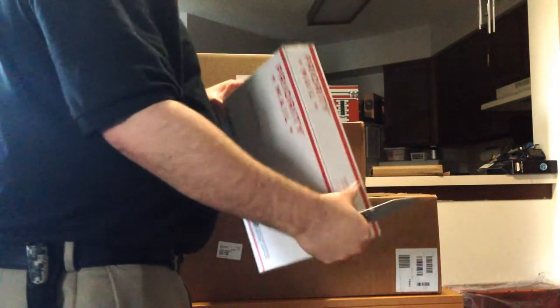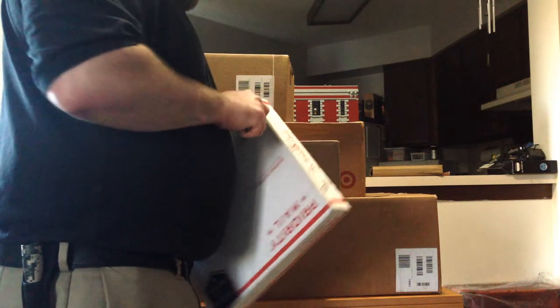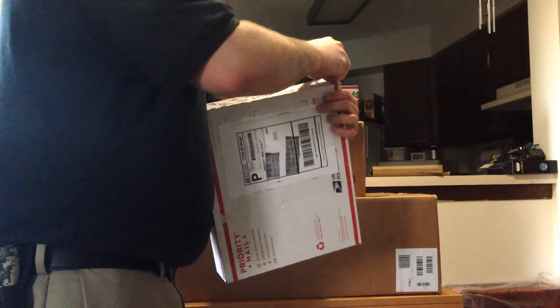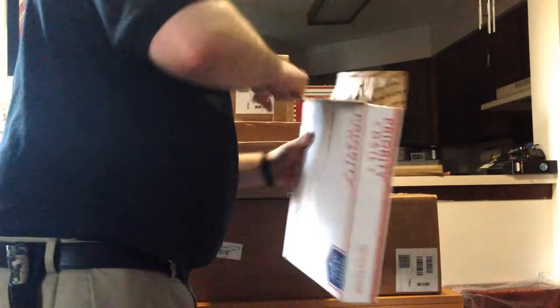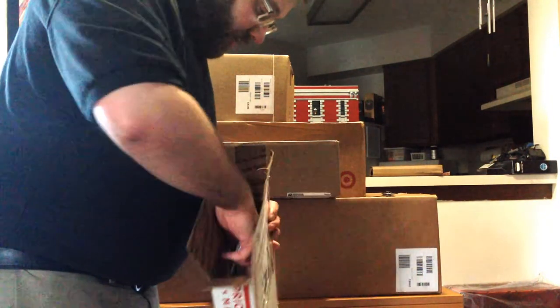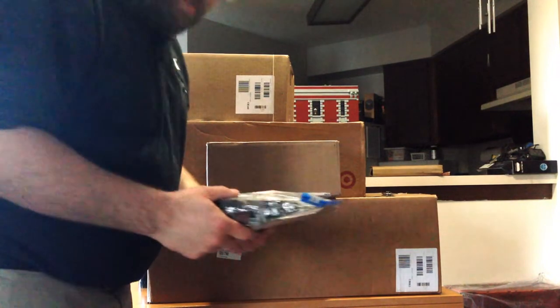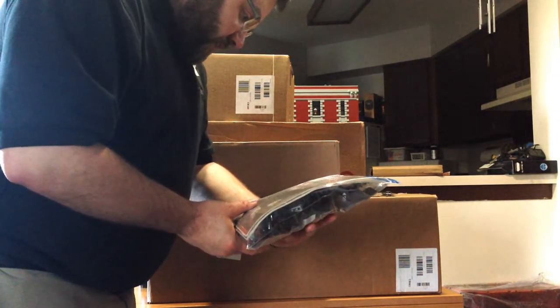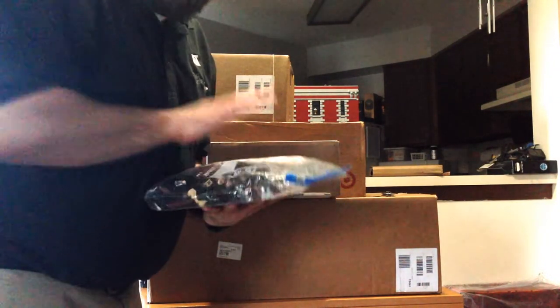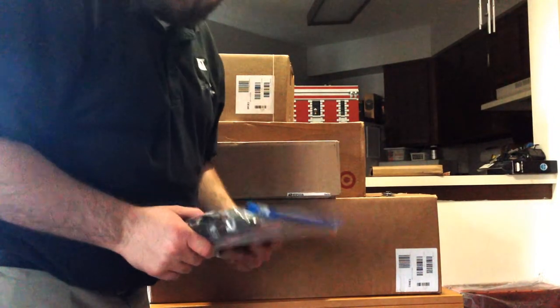Next box. This is set 79007, which is the Lord of the Rings set for the Black Gate. I've already got one of these sets, so I am super stoked to put both of them together and make the giant gate playset that's shown on all the boxes. That will be really cool to put together maybe this weekend.